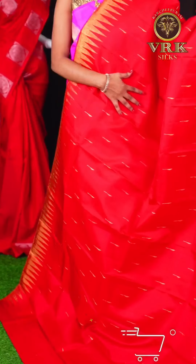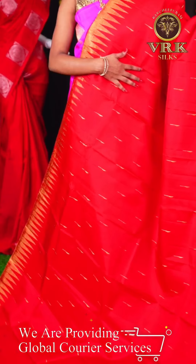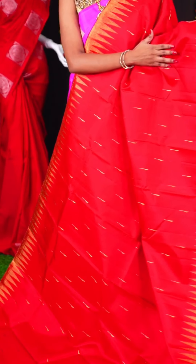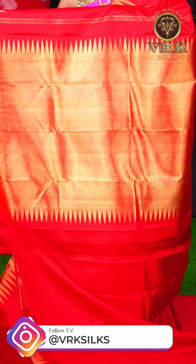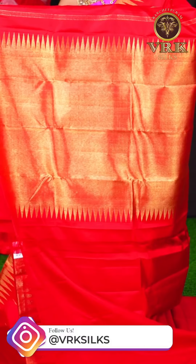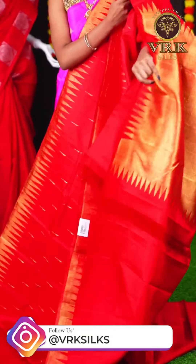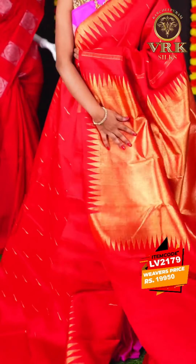Here we have another beautiful red color saree. This saree has all over golden zari muniya design, and an open border with golden zari temple design. The pallu is a self golden zari rich pallu, and the blouse is a self plain blouse. The item code is LV2179 and the price is Rs 19,950.